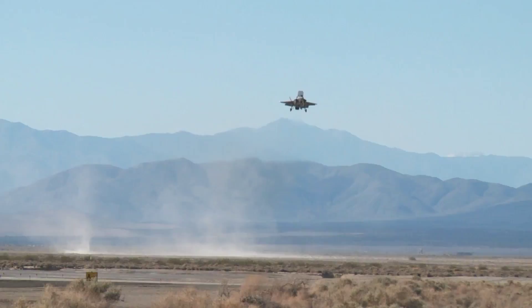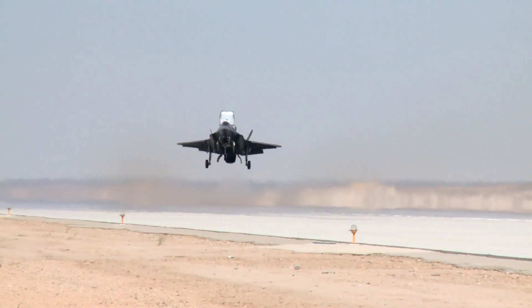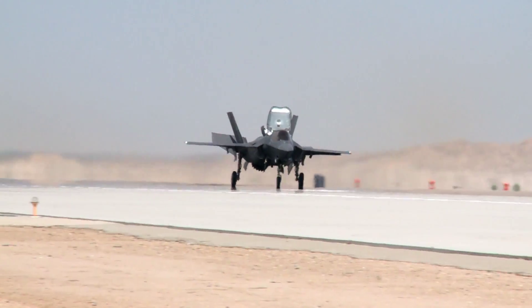The pilot workload was very low compared to legacy aircraft. We performed the crosswind landings mainly over at our secondary base, which was China Lake. The majority of the testing was in mode 4, which is the short takeoff and landings.